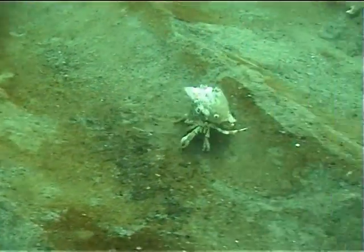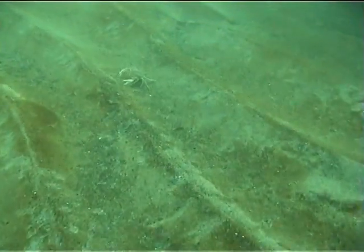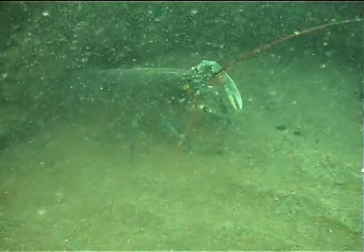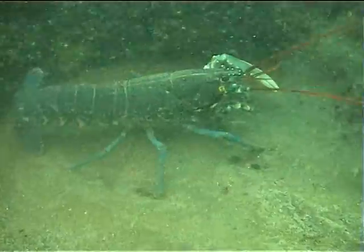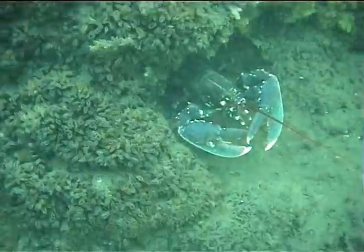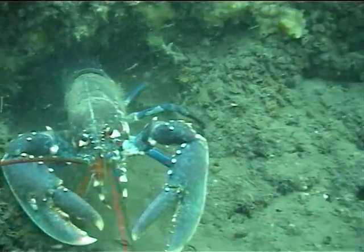A hermit crab dashes over the undulating sandy seabed, disturbing other resting crabs as it goes. Another powerful predator is the lobster. It mainly hunts at night; during the day it lives in a burrow or under a rock. They have a highly adaptive sensory system and can detect the smallest movements or smell within the water from their surrounding environment. They also have powerful claws — one for crushing and one for cutting up their prey.